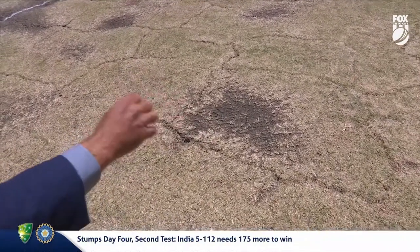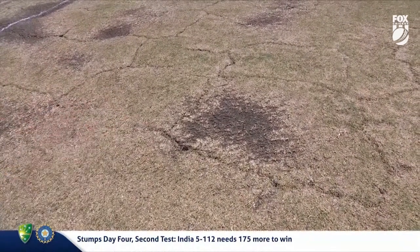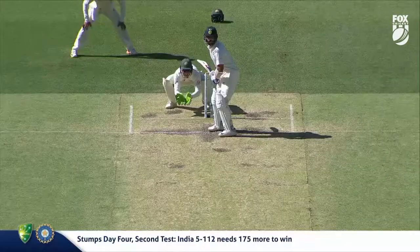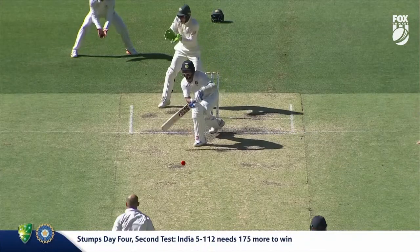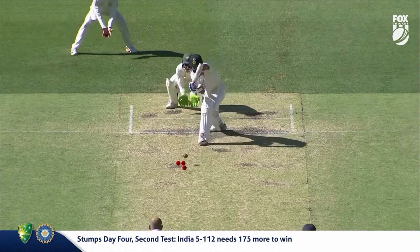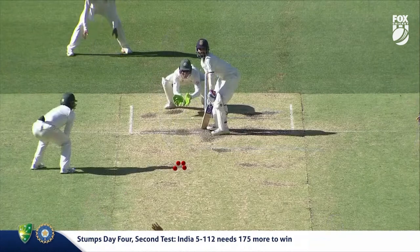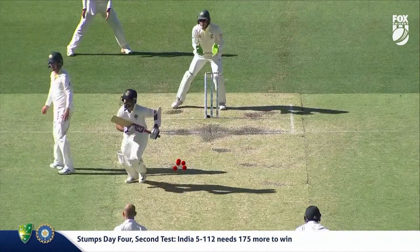A ball landing in there can react in two totally different ways — one might turn and one might just skid on. We saw that a fair bit yesterday. Let's have a look at it from a batting perspective. Look at the pitch map here — he's just trying to land as many balls in that good area as he possibly can.